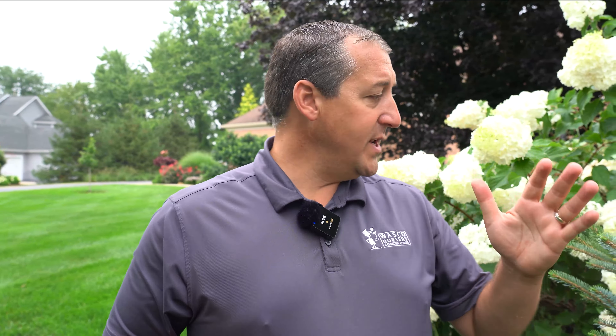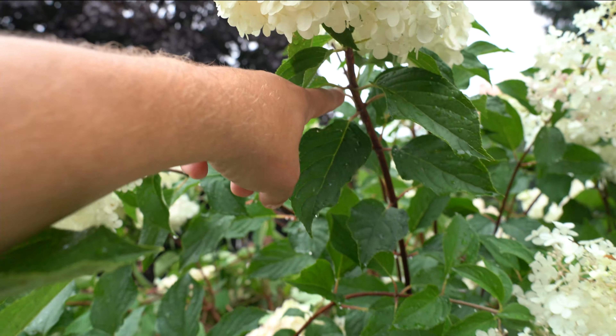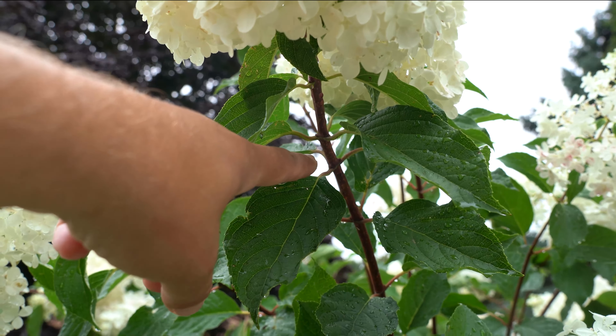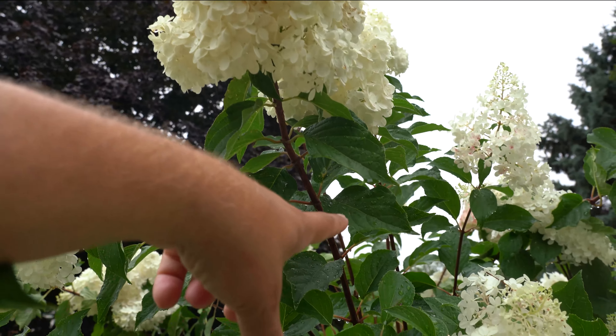They are a fairly large plant — right now seven to eight feet tall. We just got some rain so the flowers are wet and weighted down a little bit, but they have a nice woody stem. Unlike the old-fashioned smooth hydrangeas like Annabelle, they don't flop over. It's literally just the weight of the water pulling it down — as soon as that water evaporates or runs off, the plant will stand back up again, just like tree branches after rain.